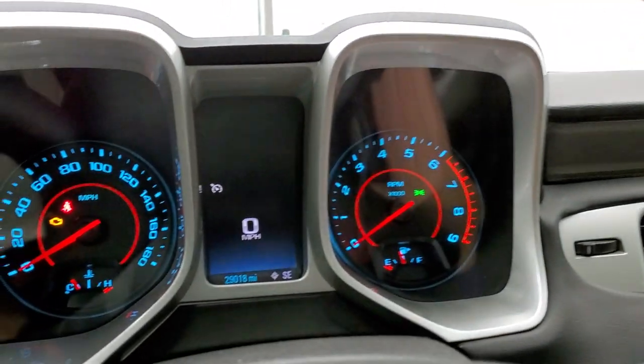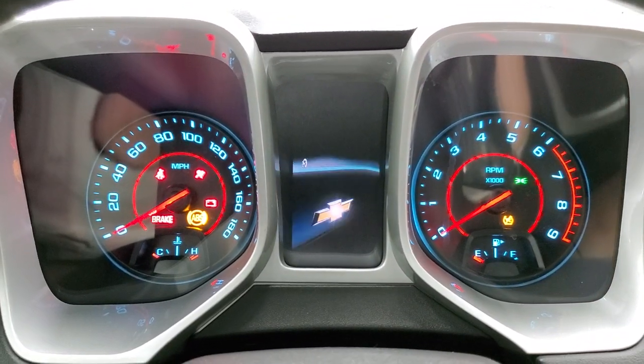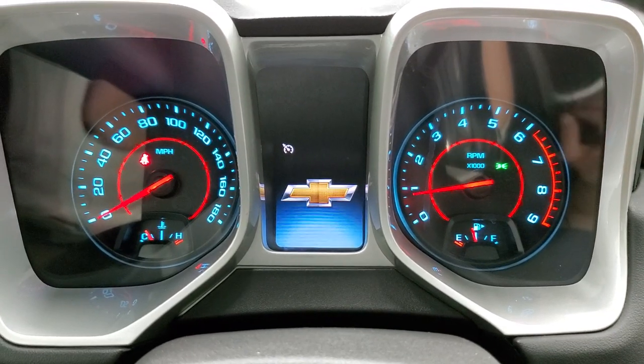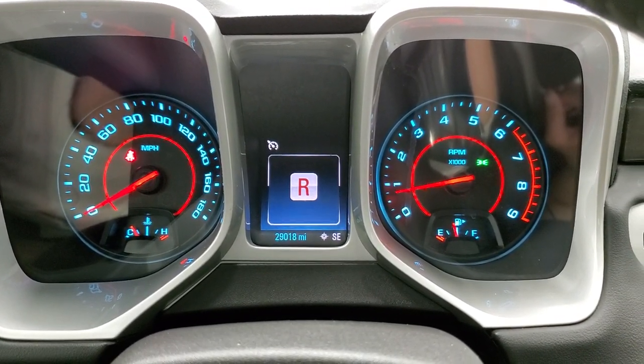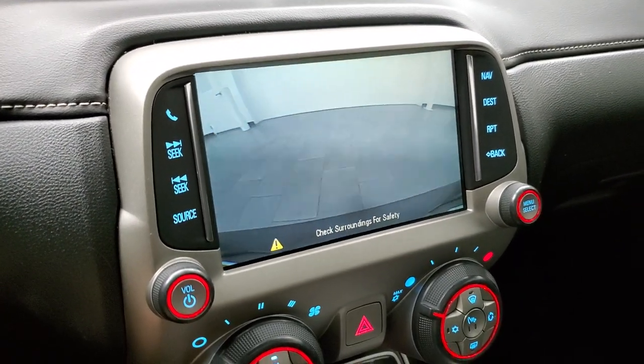We'll start it up and then take a quick look under the hood. Starts right up — no check engine lights or anything like that. And there is your backup camera.